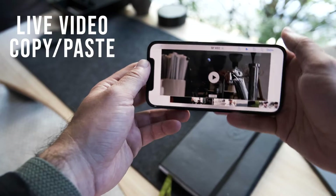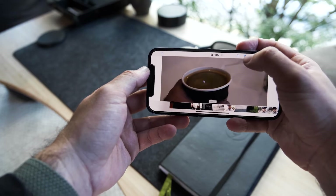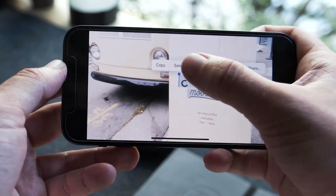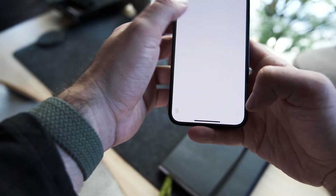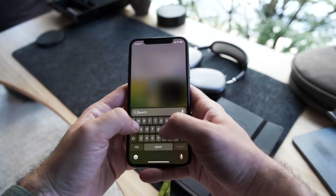Next is Live Text copy and paste. This was introduced in iOS 15 with photos, where you could force-touch a photo or document and copy text from it. But now you can do it in a video — you can pause a video, force-touch, and copy whatever is there, whether it's a number, lyrics to a song, or anything else. Being able to do it in video is truly an upgrade and kind of next level.